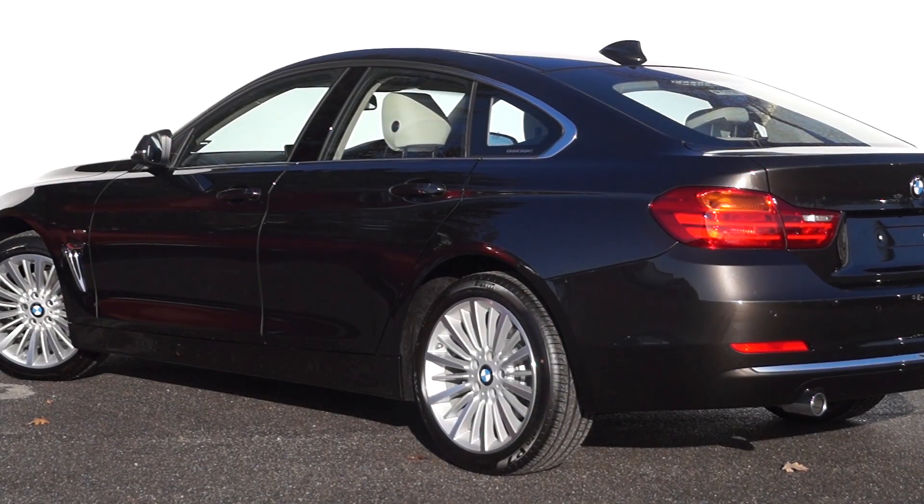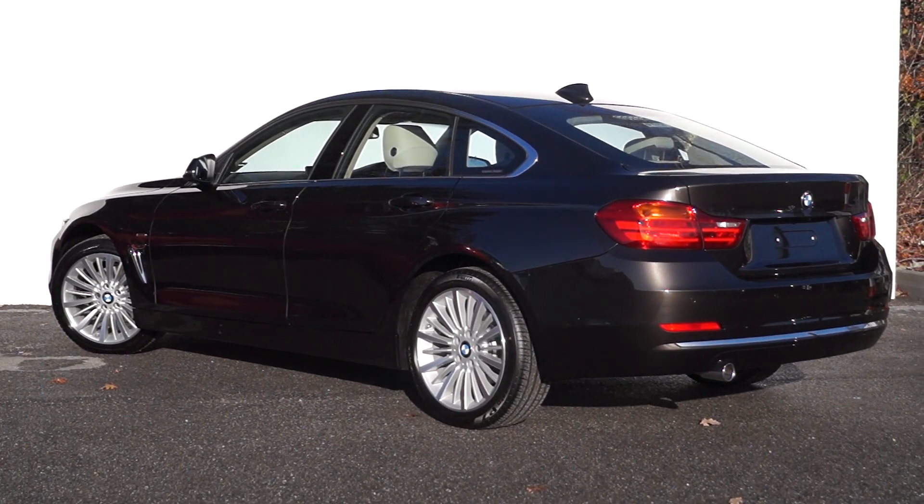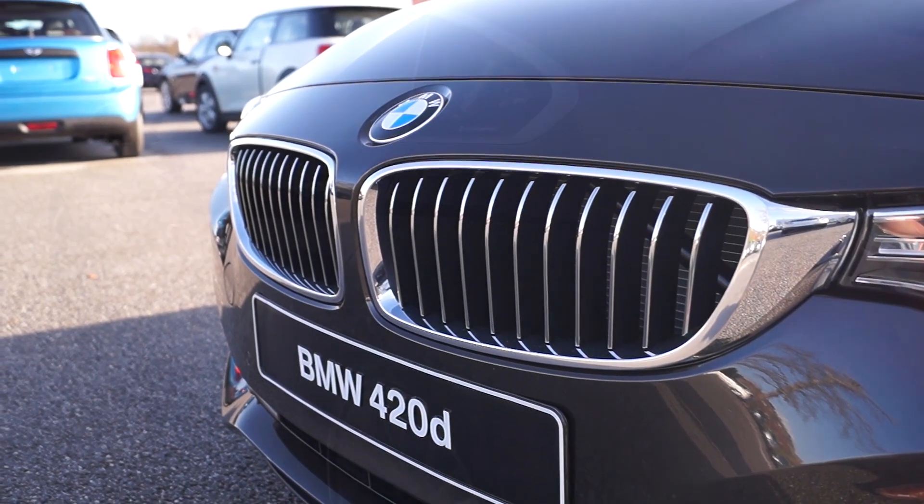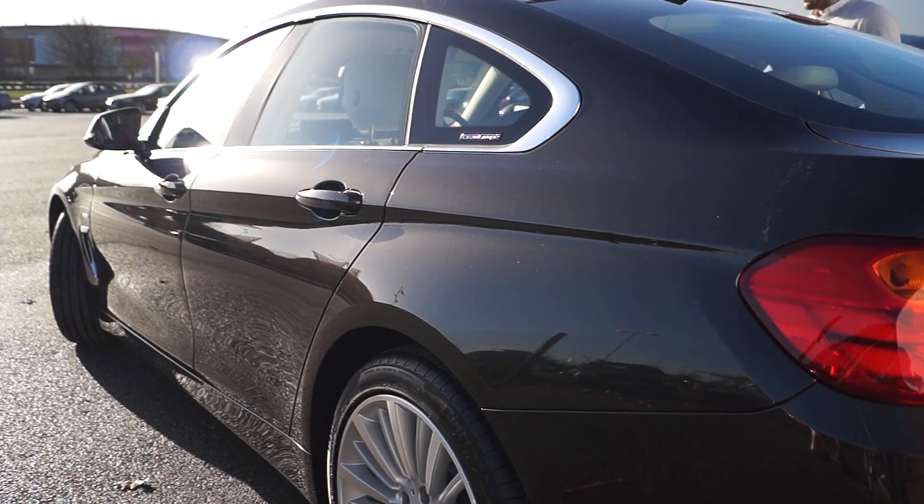I'm sure you'll agree with me when I say that the 4 Series Grand Coupe is absolutely individual in its styling. It's stunning lines, completely individual to this car. We have three models in it.